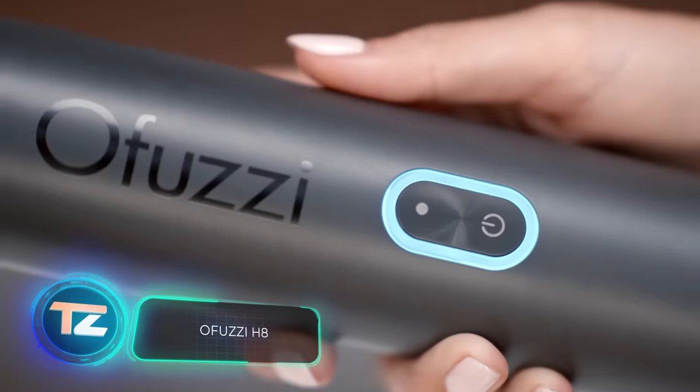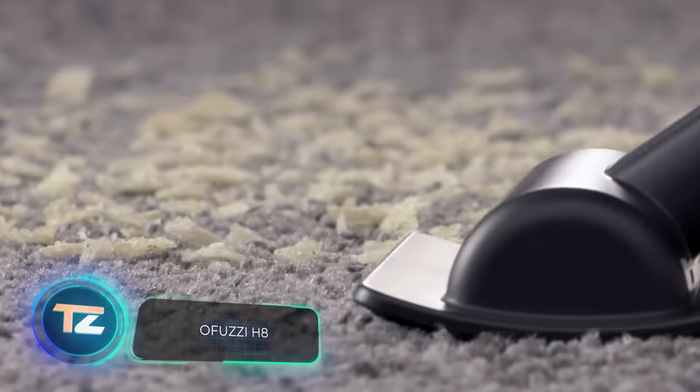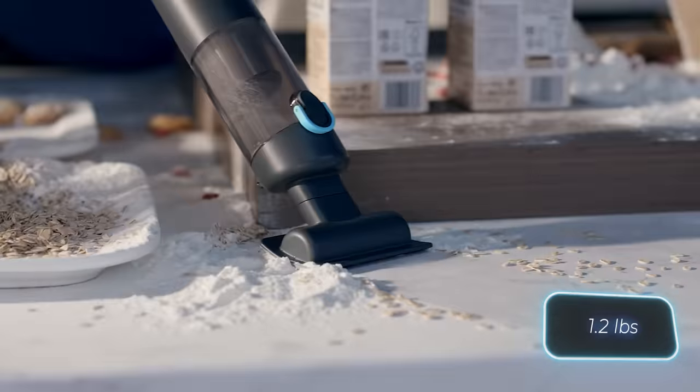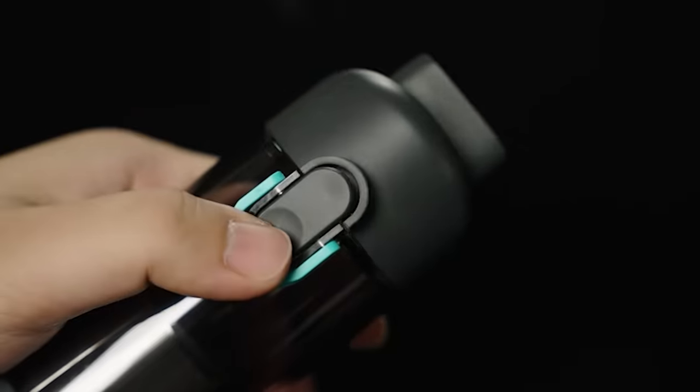The O-Fuzzy H8 provides up to half an hour of usage on one charge, includes four different attachments, features washable and reusable HEPA filters, and weighs just 540 grams. It's a compact vacuum, ideal for the kitchen or car interior. Plus, it's priced at $85.